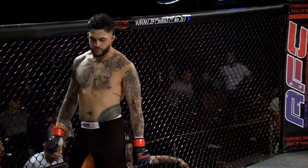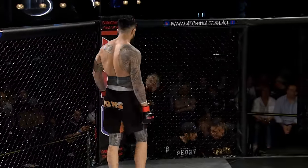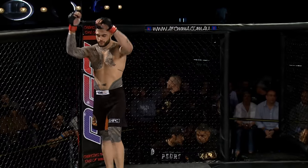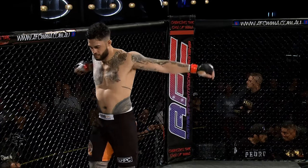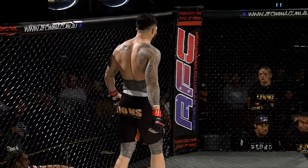Ladies and gentlemen, this is bout number nine of the evening. This fight is brought to you by Arkebrow. Three by five-minute rounds in the AFC light heavyweight division. When the fight begins, your man in charge in the center of the cage, Ignatius Miscellides.